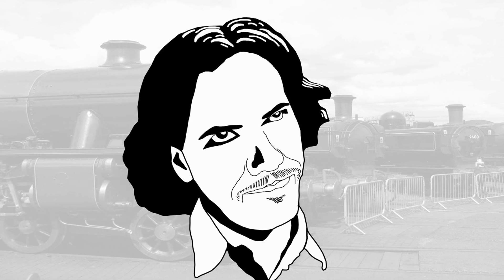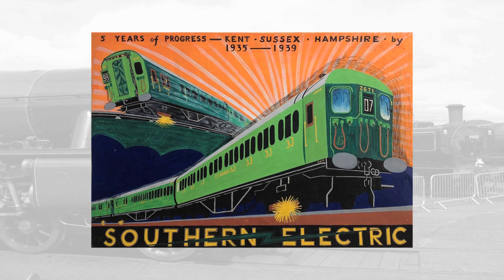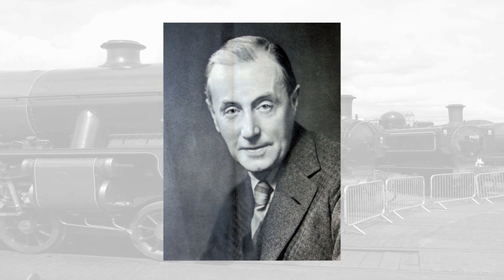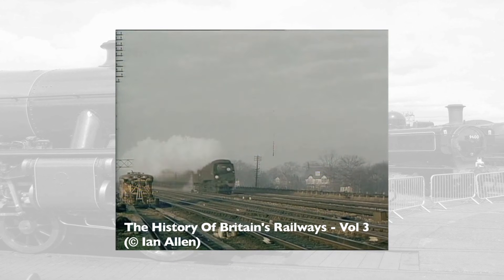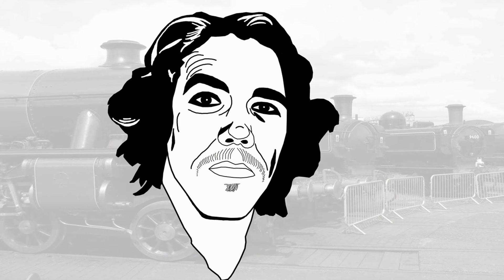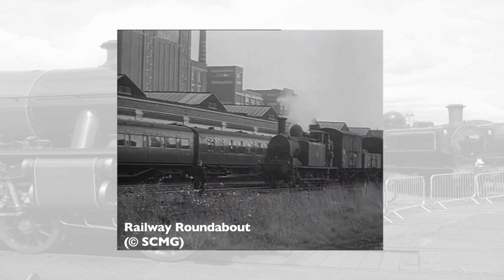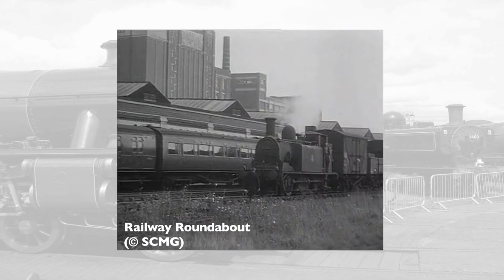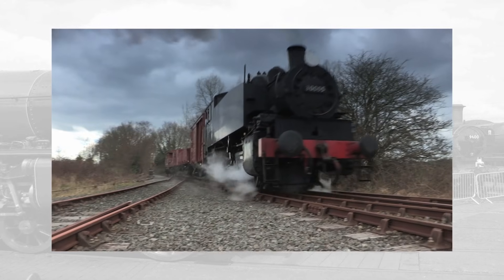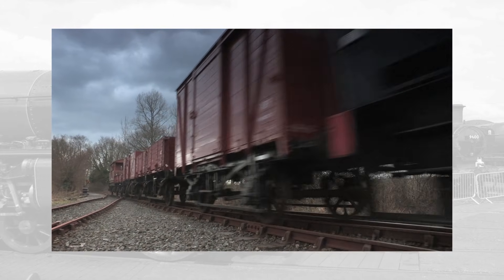Then World War II came around and that messed a few things up. With the electrification scheme suddenly on hold, the Southern's chief mechanical engineer, Oliver Bulleid, realised there was no contingency plan and ended up having to build another 213 locomotives to new designs over a ten-year period. Or, to put it more accurately, 212 locomotives and one mistake. Once again, the role of shunting was mostly overlooked, only to be seen to with the construction of 27 diesel-electric shunters and the purchase of 15 second-hand S100 switchers. But, once again, this proved to be mostly insufficient.